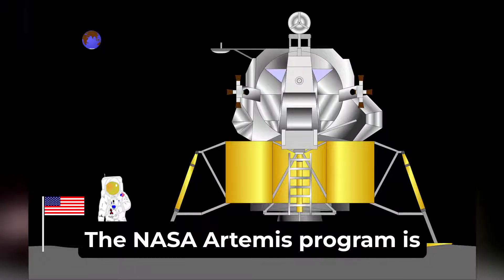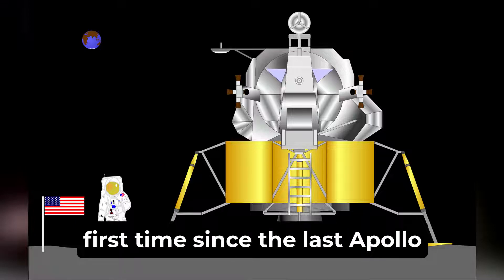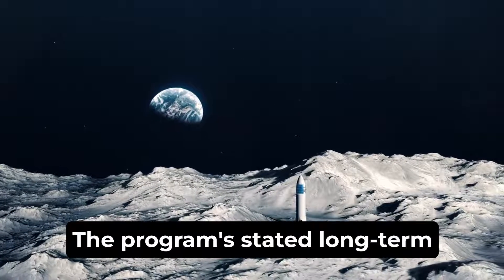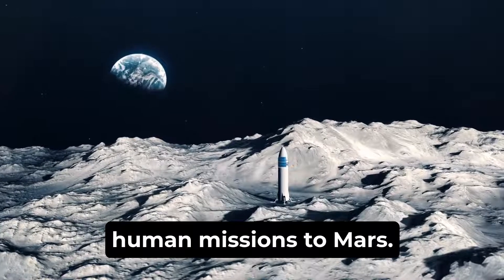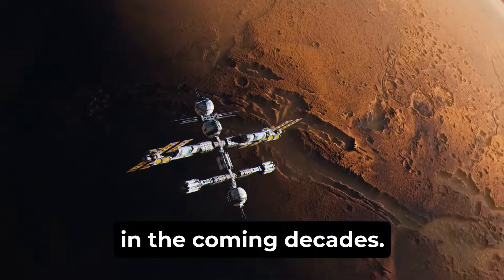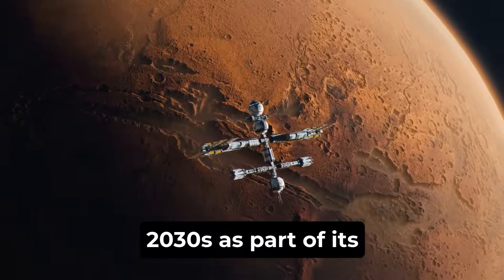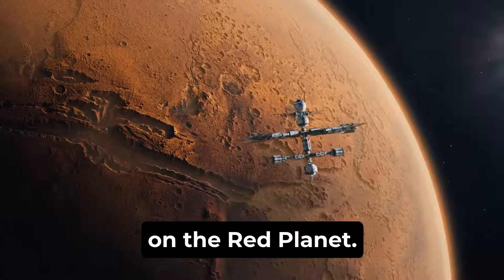The NASA Artemis program is intended to re-establish a human presence on the moon for the first time since the last Apollo 17 moon mission in 1972. The program's stated long-term goal is to establish a permanent base on the moon to facilitate human missions to Mars. NASA has outlined its vision to send astronauts to Mars in the 2030s, with the goal of establishing a sustainable human presence on the red planet.